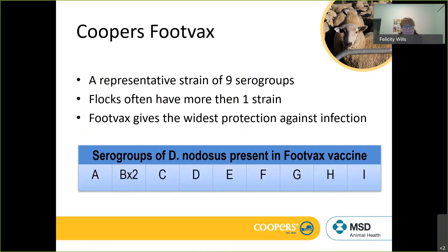I'm going to hand over to Felicity now to walk us through the last part of this.